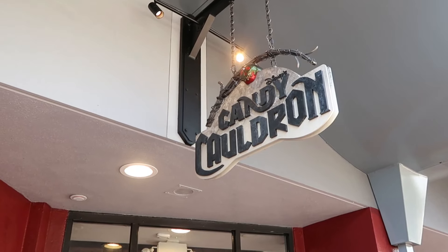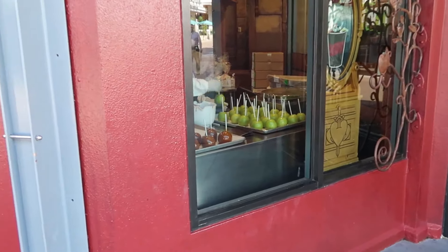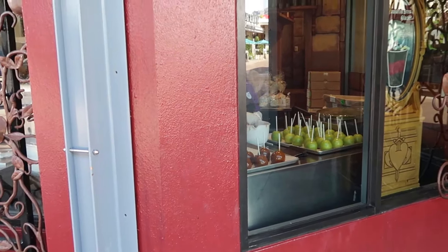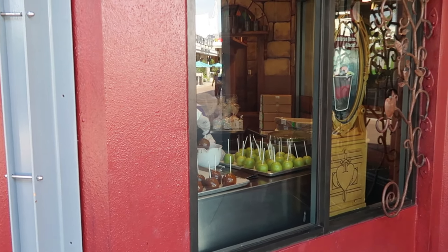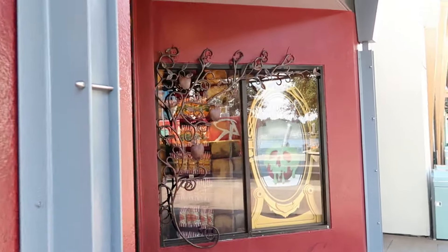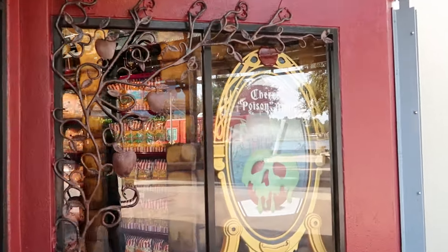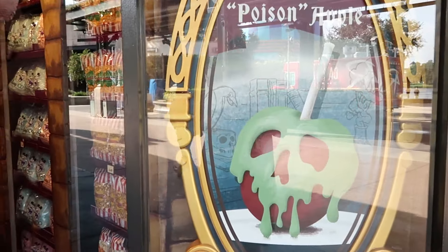I actually did want to point out the storefront here at the Candy Cauldron. Definitely with spooky season here, you can get your dipped apples — they're incredible. They're actually hand-dipping them in the window with the chocolate or caramel sauce. In this window here they have the cherry poison apple. Literally the poison apple — how cool does that look?